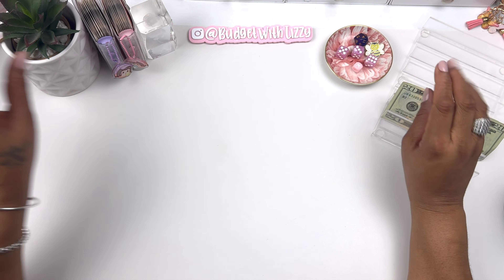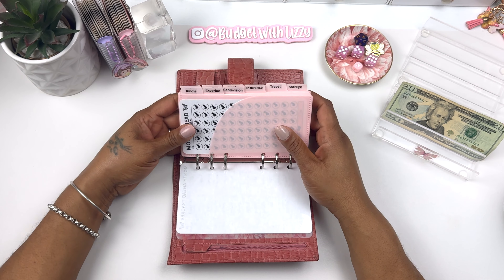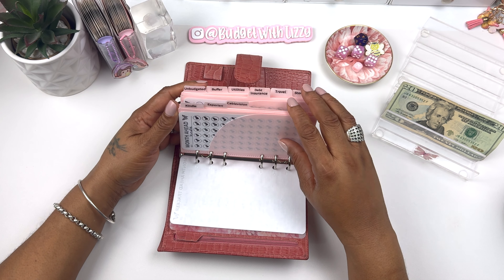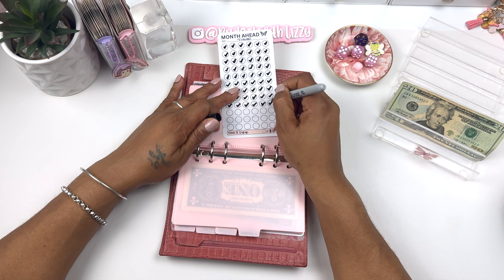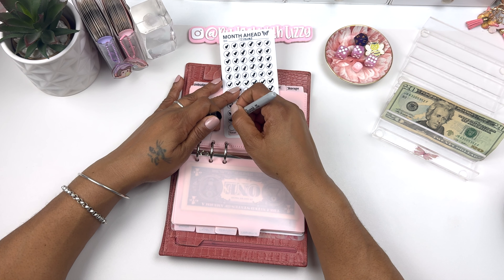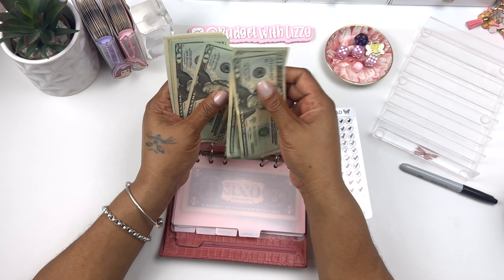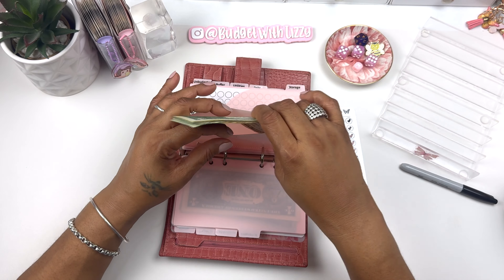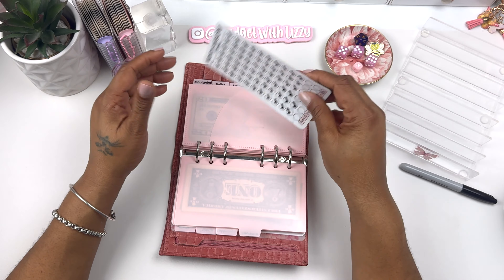This is going to my month ahead binder — I've added stickers to the tabs now. We're working on travel and adding $20, counting it out: $2, $4, $6, $8, $10, $12, $14, $16, $18, $20. Now we have $124 and we need $144, which means next week we'll be finishing this off.